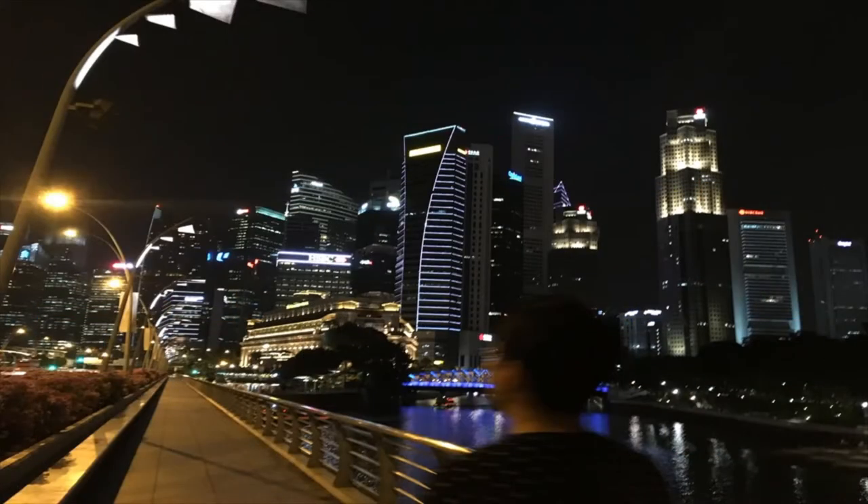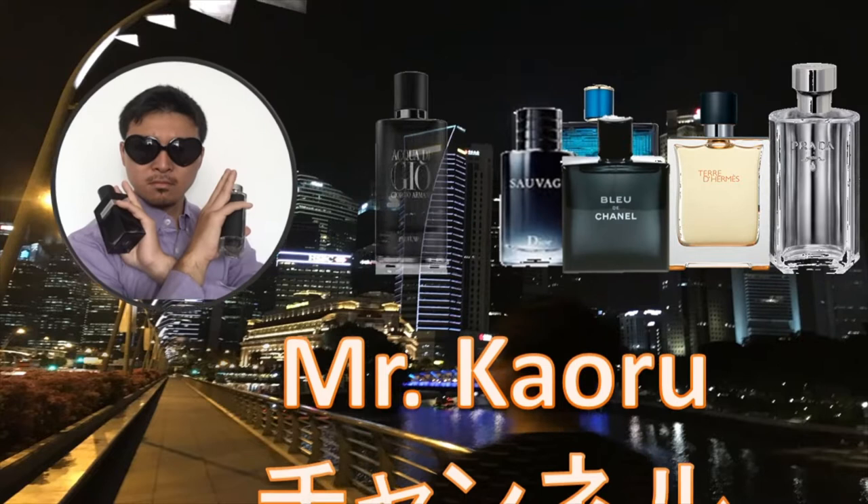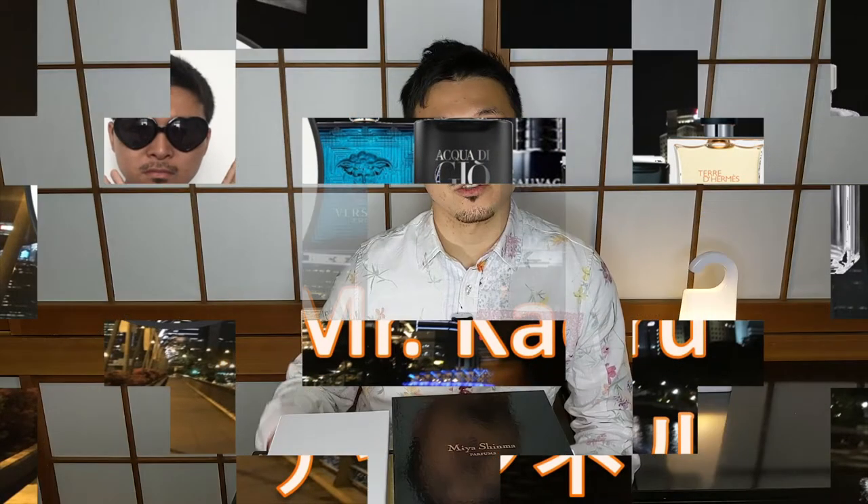Hello, welcome to the Mr. Kaworu channel. Today we're going to do an impression of the entire Miyashima Parfums collection, so please sit down. Thank you everyone for tuning in. Today, as I mentioned, I will be doing a full-on first impression of the entire Miyashima Parfums collection.